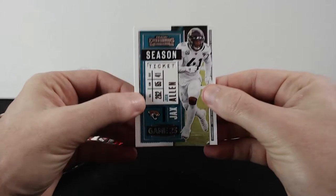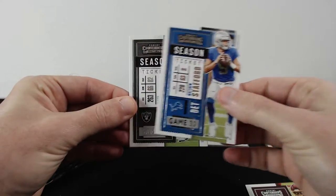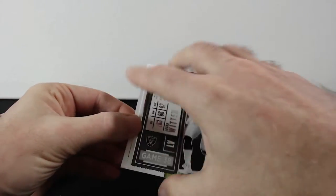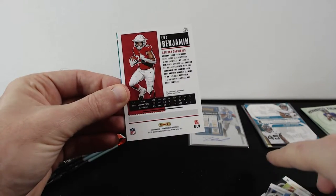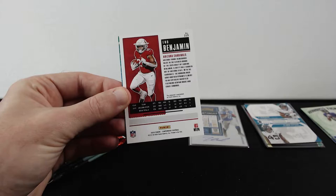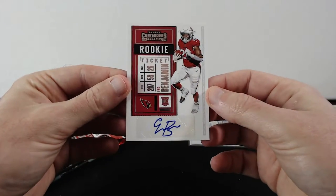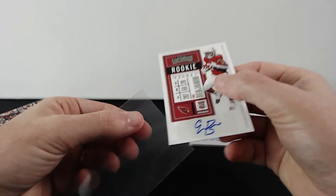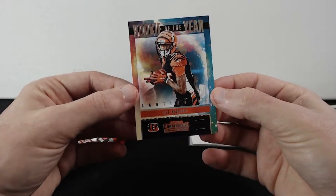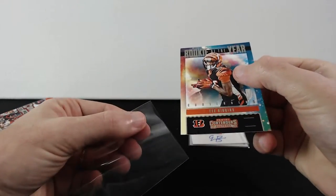Josh Allen, Josh Allen, McLaurin, Stafford, Witten — and there is an Anna Benjamin autograph. Yeah, that was not the greatest. And we got T. Higgins, rookie of the year contender. We still have a few packs left.